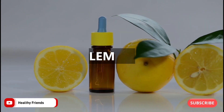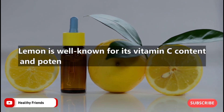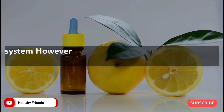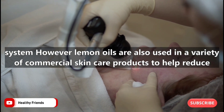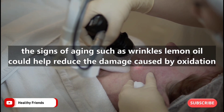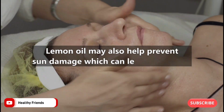Number four: lemon. Lemon is well known for its vitamin C content and potential health benefits for the immune system. Lemon oils are also used in a variety of commercial skin care products to help reduce the signs of aging such as wrinkles. Lemon oil could help reduce the damage caused by oxidation and may also help prevent sun damage, which can lead to wrinkles.